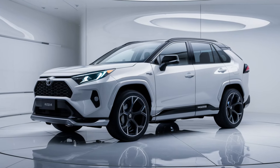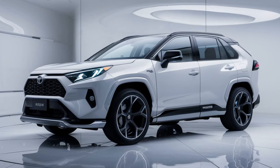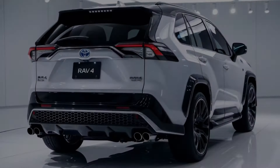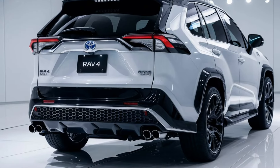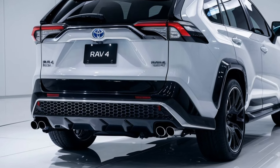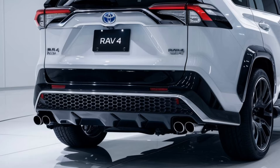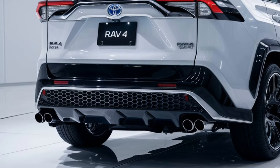The 2025 Toyota RAV4 is the ideal SUV for drivers who want a reliable, efficient, and stylish vehicle that can handle both city life and outdoor adventures. With multiple powertrain options, advanced technology, and a versatile interior, the RAV4 continues to set the standard for compact SUVs.